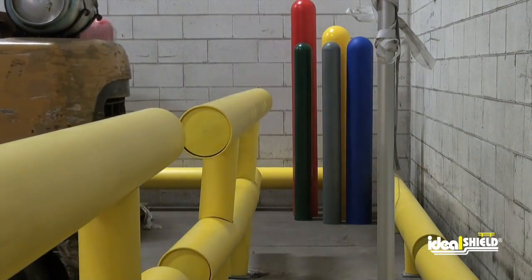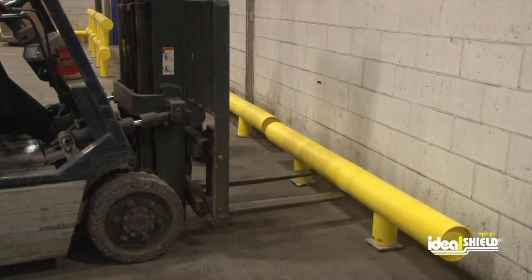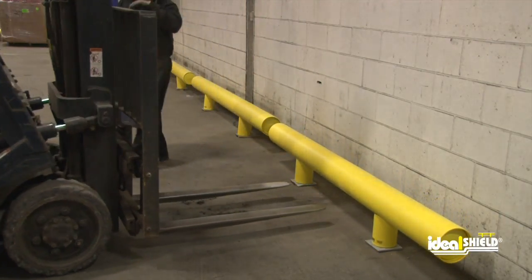Because of its strength, Ideal Shield's guardrail can be installed within 6 inches of walls or equipment, saving valuable floor space.